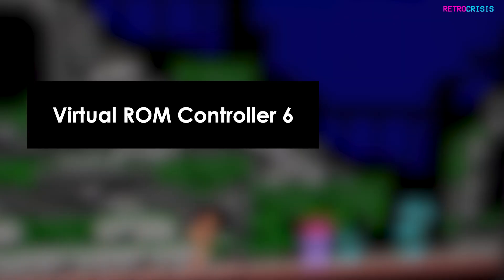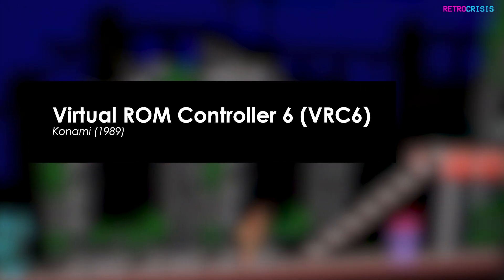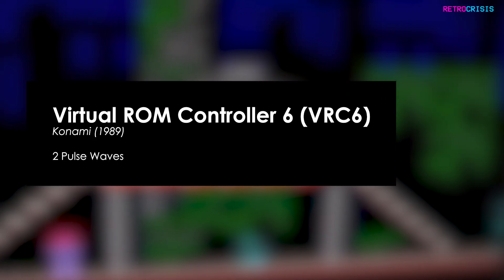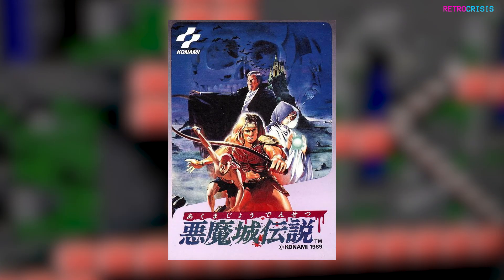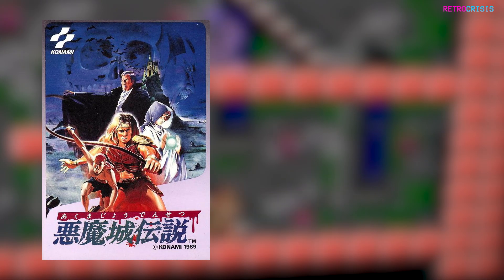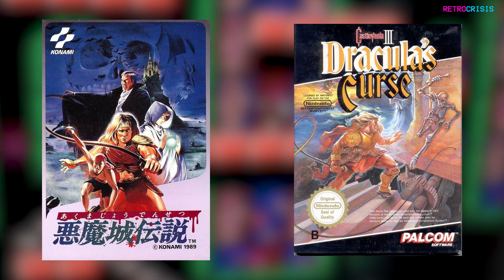The Virtual ROM Controller 6, more commonly known as the VRC6, was developed by Konami in 1989 and was used as both a memory mapper and an audio enhancement chip. The VRC6 added two additional pulse waves and one sawtooth wave channel. Sadly, only three games ever made use of this chip, the most notable being Akumajo Densetsu for the Famicom. Here is a comparison to the western port, more commonly known as Castlevania III: Dracula's Curse, which sadly didn't use the VRC6's sound enhancement capabilities. I must warn you, this may potentially ruin your future enjoyment of Castlevania III, as Akumajo Densetsu sounds a million times better.